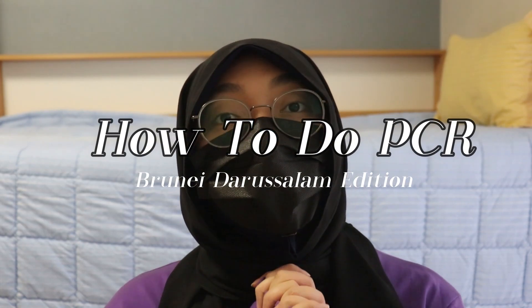Assalamu alaikum! Kaniyawasaya! It's Tlai here, Rufi! Today we're going to talk about how to do your PCR in Brunei na Wisana.